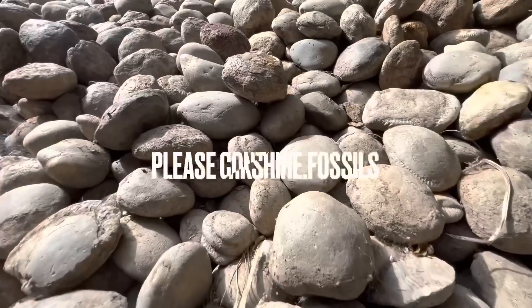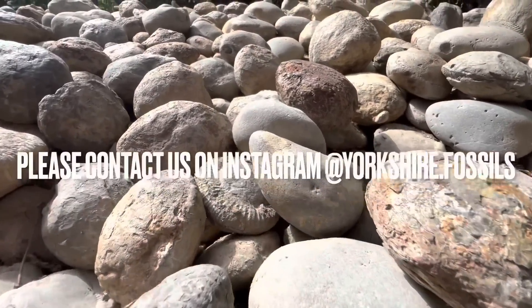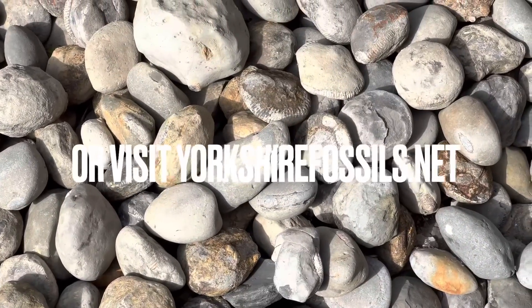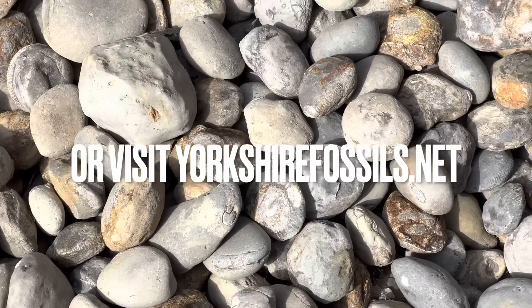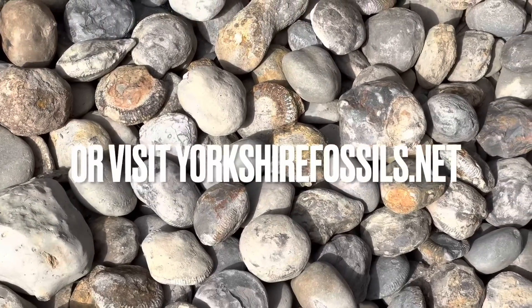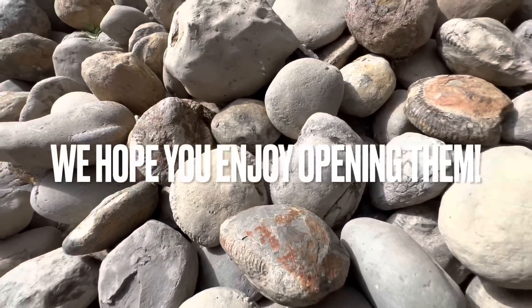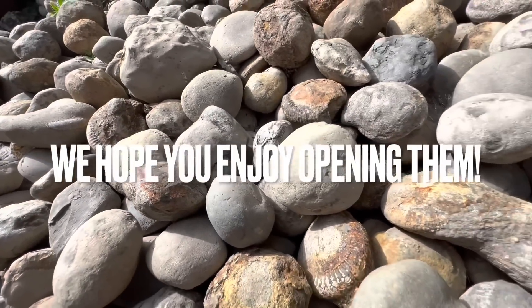If you'd like a selection of ammonites to open up yourself at home, please contact us on our Instagram page, yorkshire.fossils, or alternatively visit our official website, yorkshirefossils.net, for both ammonites to open yourself as well as fully prepared specimens. I really hope you enjoy opening them, and thanks in advance for supporting what we do. We got quite a few nice fossils today and a couple of ammonites that opened up really nicely. I've also got a couple more ammonites which I'll be cracking open at home when I get back later on.